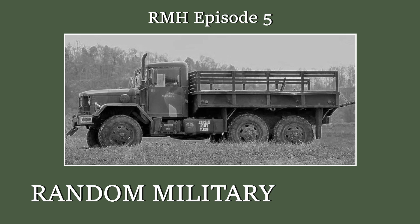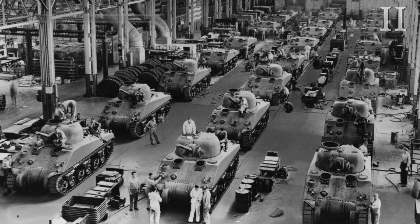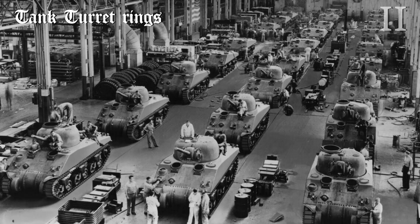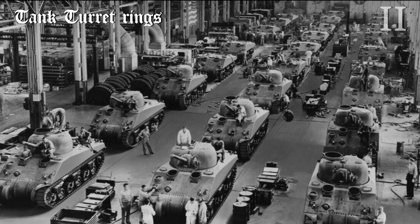Welcome to Random Military History. Moving on to the mid-20th century, turret-ring diameter not only had an impact on the use of battleships, but also the use of tanks for exactly the same reason.